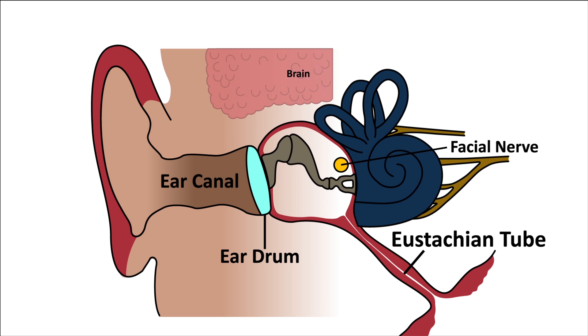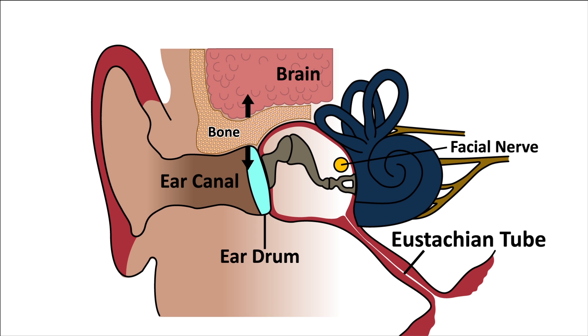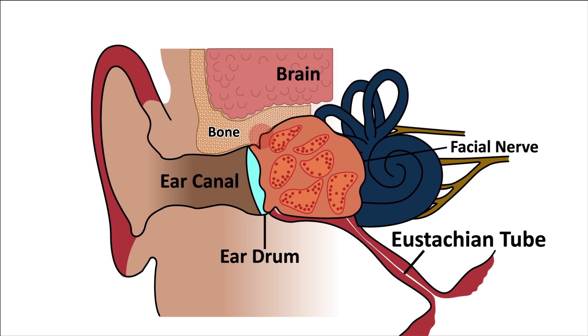The ear sits just below the brain and there's a thin plate of bone separating the ear from the brain. If the cholesteatoma wears away the bone between the ear and the brain, it's possible to get severe infections around the brain like meningitis.